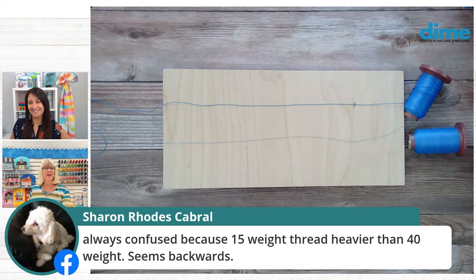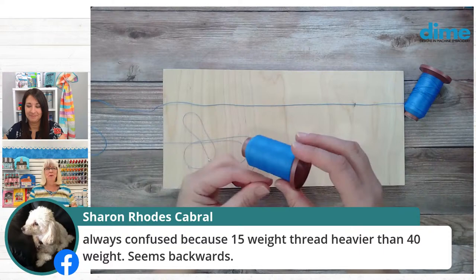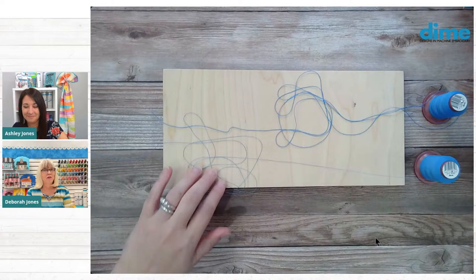Sharon says she's always confused because 15 weight thread is heavier than 40 weight — it seems backwards. And it does seem backwards. If you think about needle sizes, the bigger number is a heavier needle, but with thread, the bigger number is a lighter thread. You can clearly see on Ashley's table just how much thicker the 15 weight is.